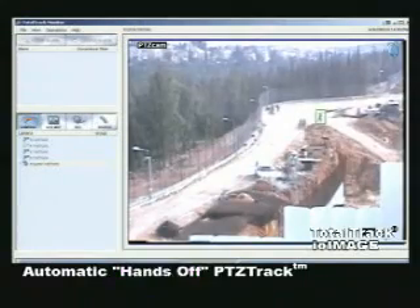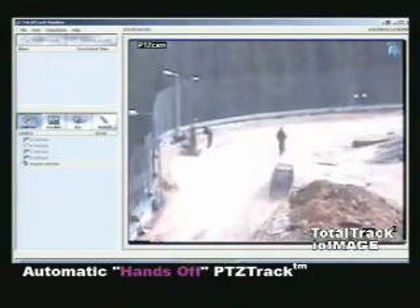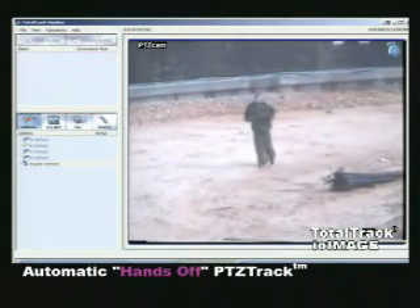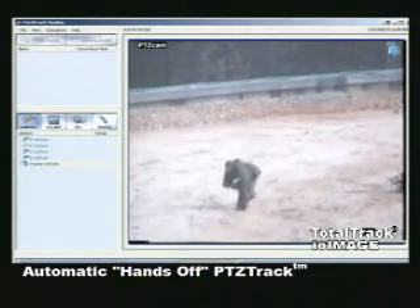Furthermore, PTZ Track enables the user to manually select any object that might be considered a security threat. The camera will lock, zoom in, and automatically track the intruder across a vast surveillance area no matter what variety of movement is used.